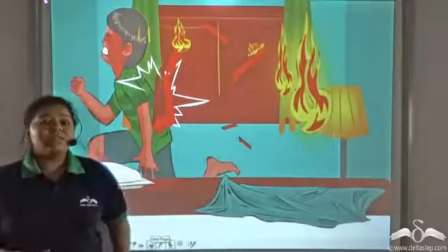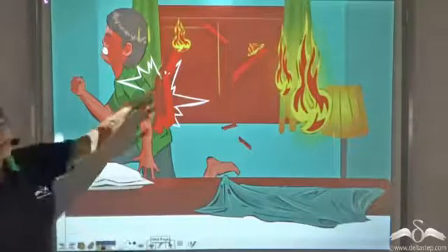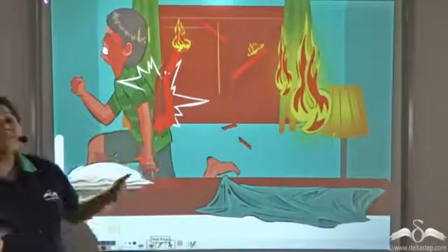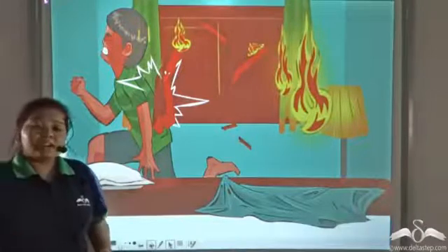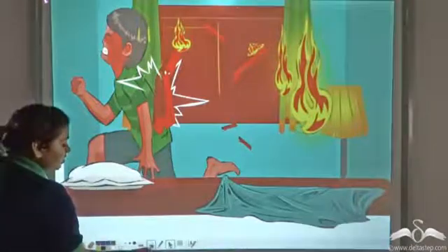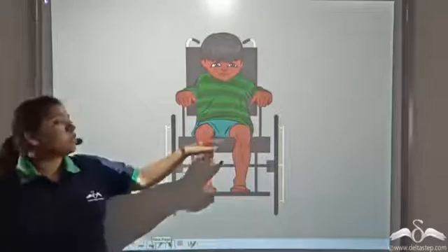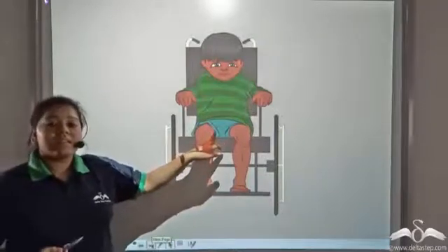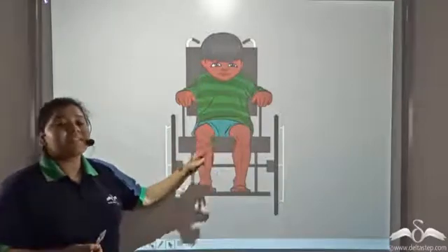Unfortunately, while running away, a wooden stick fell on Peter's back and severely hurt him. He was immediately rushed to the hospital, and there the doctors told his parents that his lower portion of the body had become paralyzed. Now how did this happen? Well, we will see.